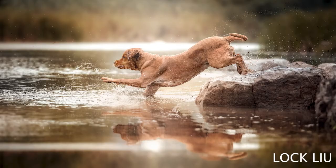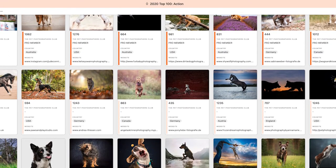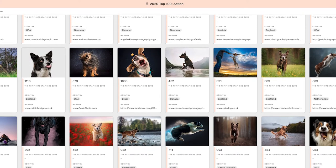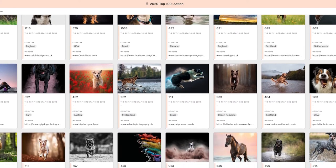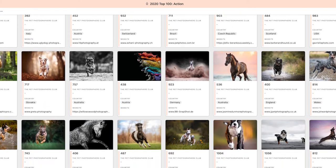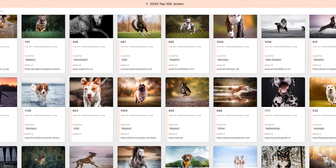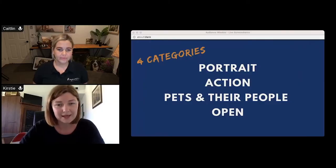Action is obviously about capturing that movement — whether it's running, jumping, swimming, or playing. Capturing movement is a huge part of pet photography and the service we provide to our clients, so it's something we really wanted to celebrate. All of these categories are open to interpretation — the only thing all the different images have in common is that they are capturing some sort of movement through the frame.